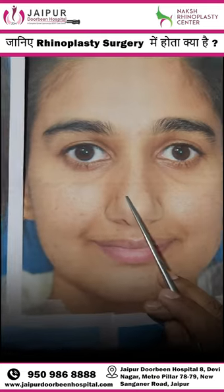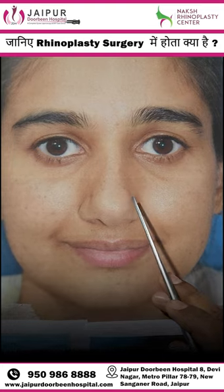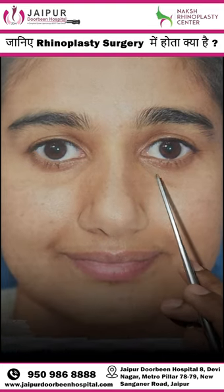Looking at the nose from another view, the depression is the same, and the nose is also overly wide.